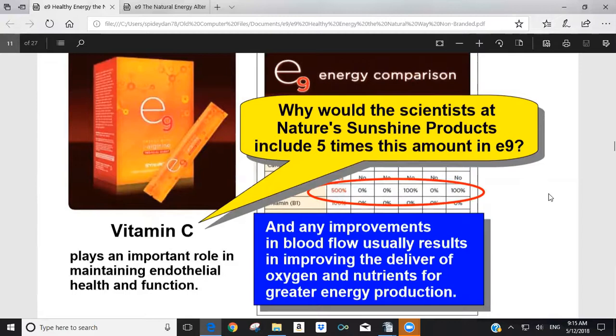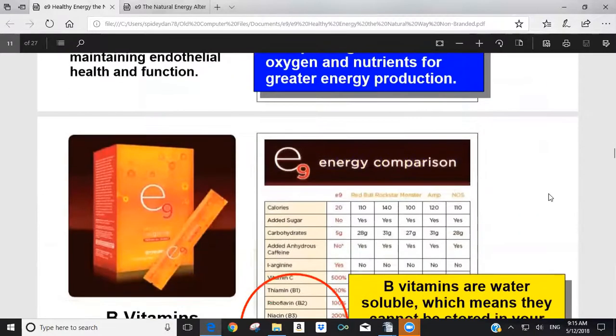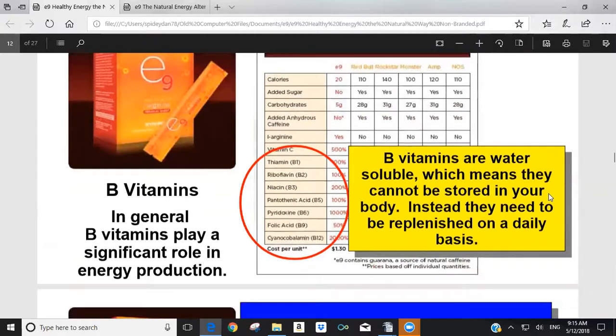Synergy Worldwide's wisdom in creating E9 enhances endothelial activity so that the L-arginine in E9 can be converted into nitric oxide to improve blood flow, which then improves the delivery of oxygen and nutrients for greater energy production. When we get into the B vitamins, as an overall perspective, B vitamins are part of energy production. They are also water-soluble, meaning they're not stored in your body and need to be replenished daily.